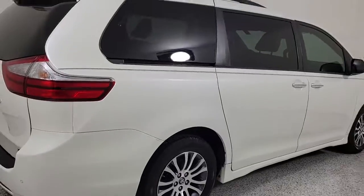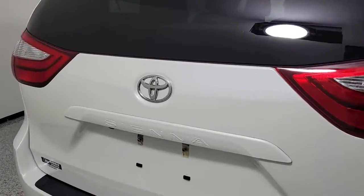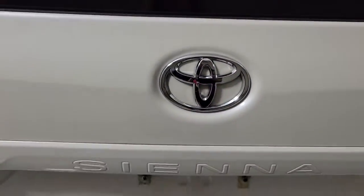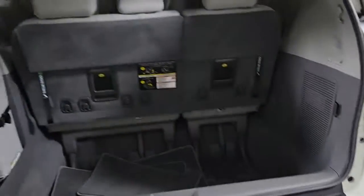Take peace of mind along on every family drive when you're in this stylish Sienna. Its cutting-edge technology keeps your passengers safe, connected, and entertained, while its spacious, luxurious cabin creates a relaxing environment for all.